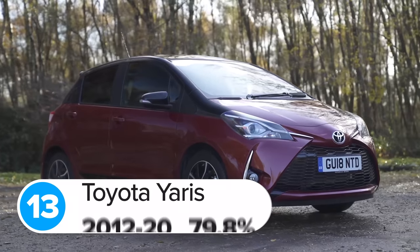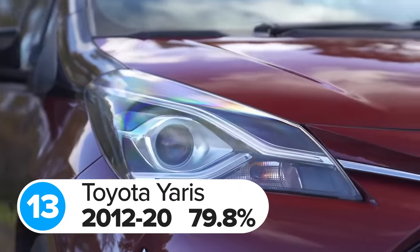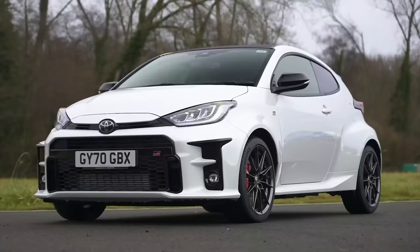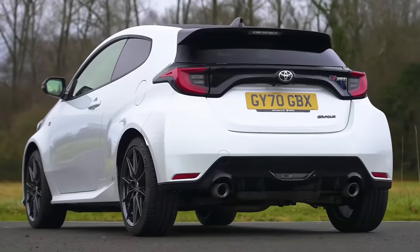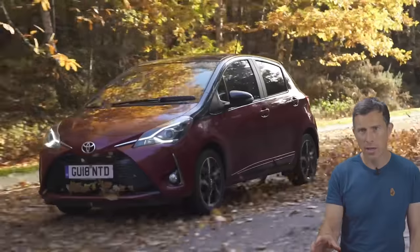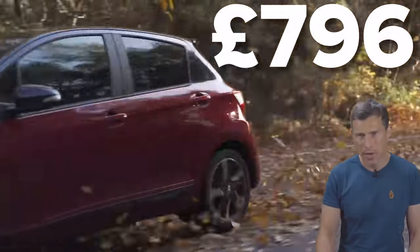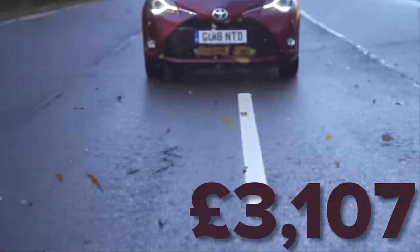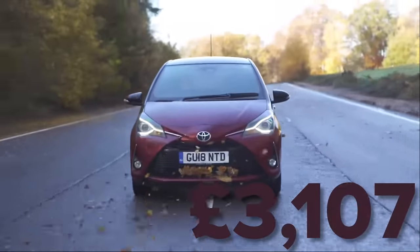In 13th place is the previous generation Toyota Yaris with a score of 79.8 out of 100. This data doesn't include the latest car nor the high performance GR Yaris as they're both too new. The most common problem with these cars is to do with their electrical systems, costing around £800 on average to fix. The biggest repair bill for a Toyota Yaris came to more than £3,100 — that was to fix a faulty gearbox.